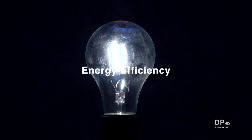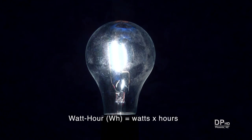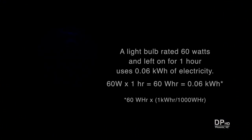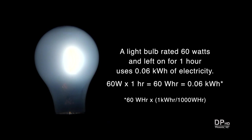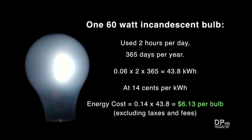Energy efficiency is one of the major considerations, with power consumption measured in kilowatt hours. A watt hour is watts times hours. A 60-watt bulb left on for one hour uses 60 watt hours, equivalent to 0.06 kilowatt hours. In this video, I'm assuming a 60-watt incandescent bulb is equivalent to a 13-watt CFL and a 9.5-watt LED. A 60-watt bulb used 2 hours per day, 365 days per year, will use 43.8 kilowatt hours. At 14 cents per kilowatt hour, each bulb uses $6.13 of electricity per year.